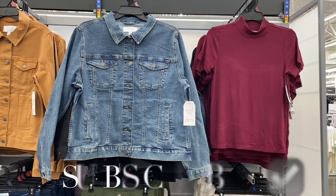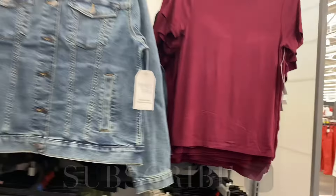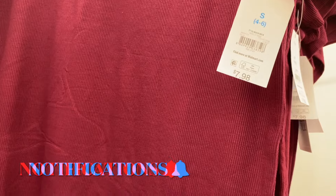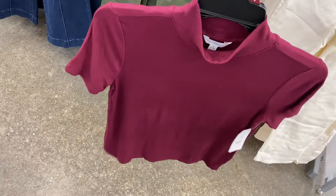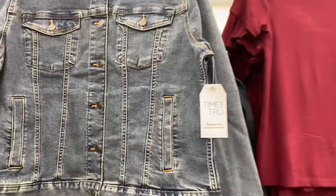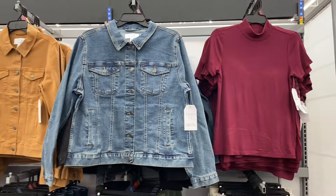Hey, welcome back to my channel! I'm at Walmart and I want to show you all the newest stuff. They have a lot of new stuff. This one I think I might have showed before — it's a fitted short sleeve mock tee, $7.98. If I can find any of these online I'll tag them in the description box. You can get it in black too. There's new Free Assembly, new Time and True, new everything.